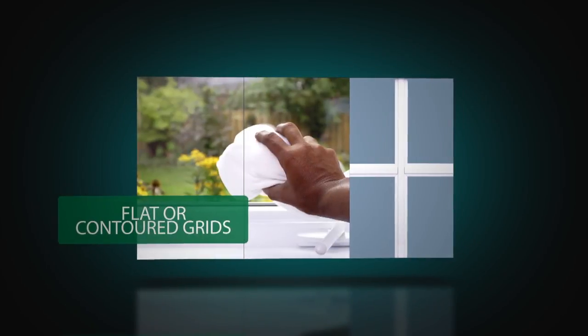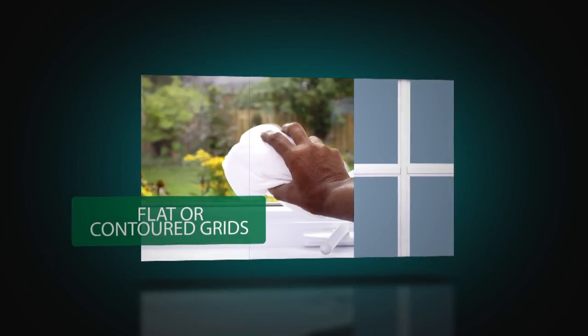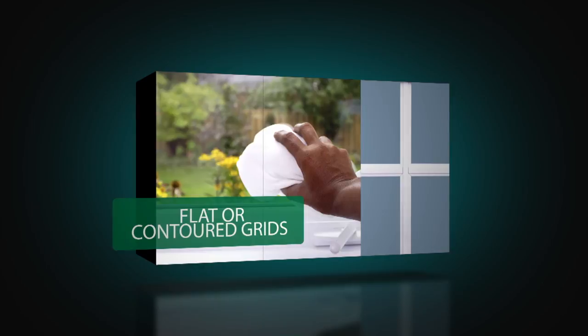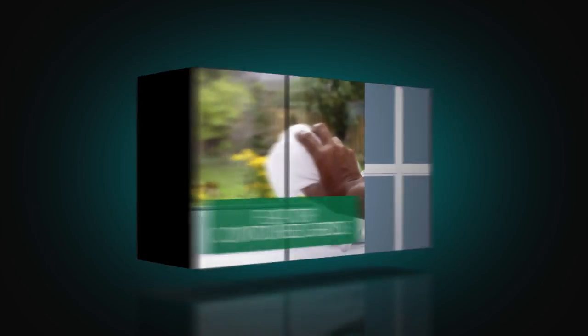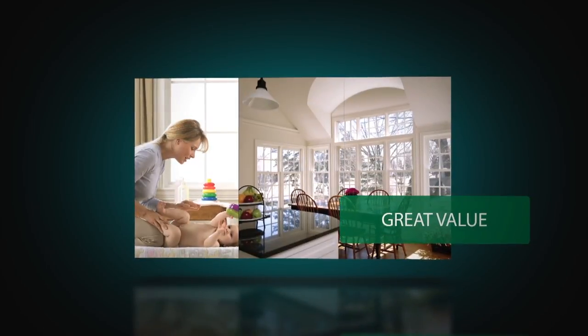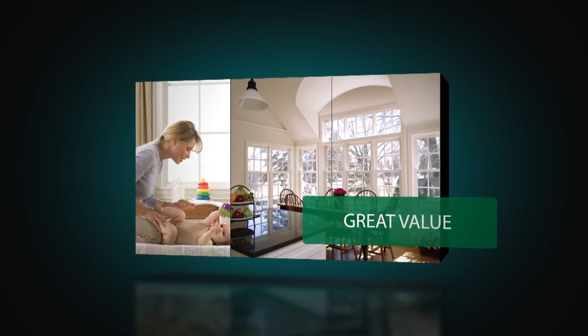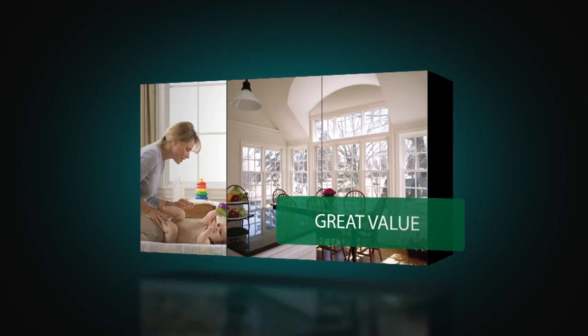Grid is available in flat or contoured profiles, and are secured between the panes for easy cleaning too. The series is standard in white or available in almond as well. The half-screen is standard, but an optional full-screen is available.